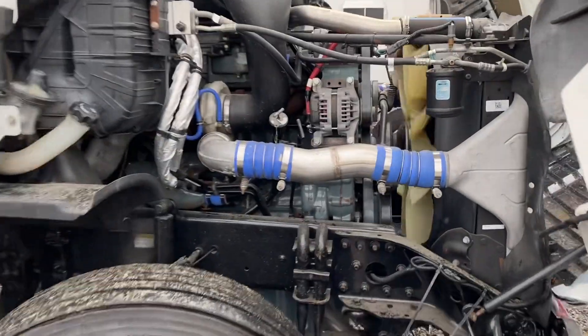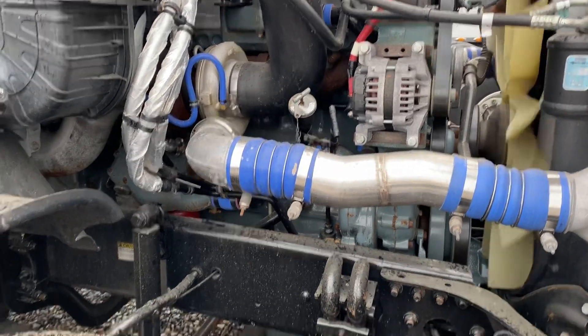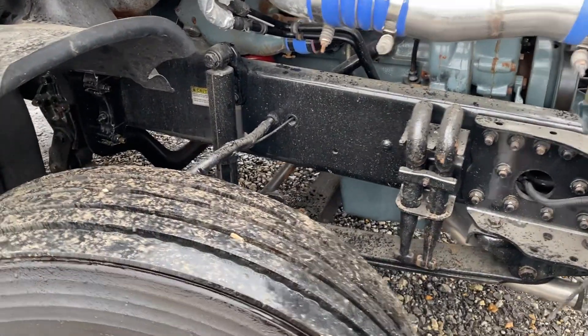Really clean underneath the hood. Engine's clean, frame rails are clean, new steer tires.